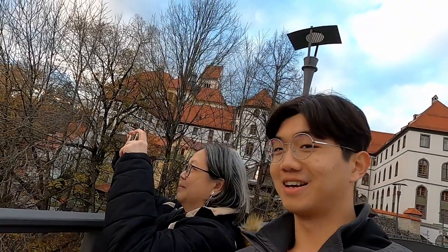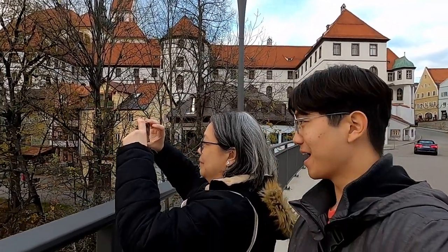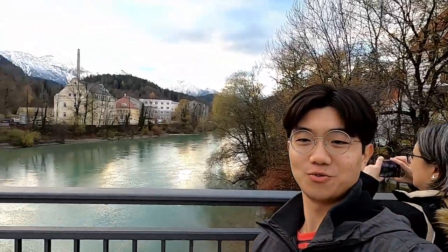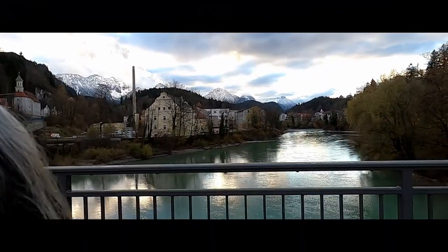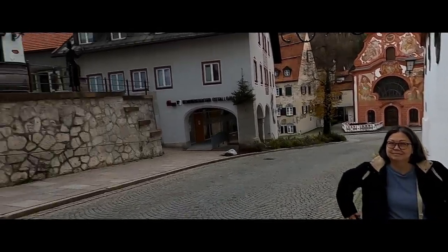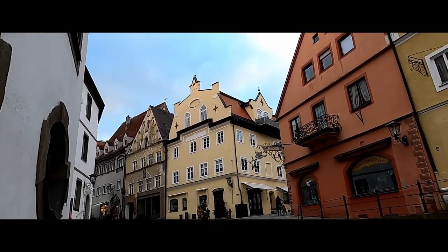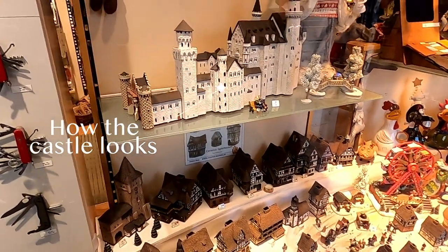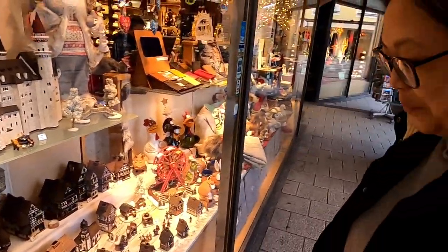Just now you were saying 'take my breath away' and then you actually did — the view has taken your breath away! There in the distance is Neuschwanstein Castle. You must be quick to take it all in!